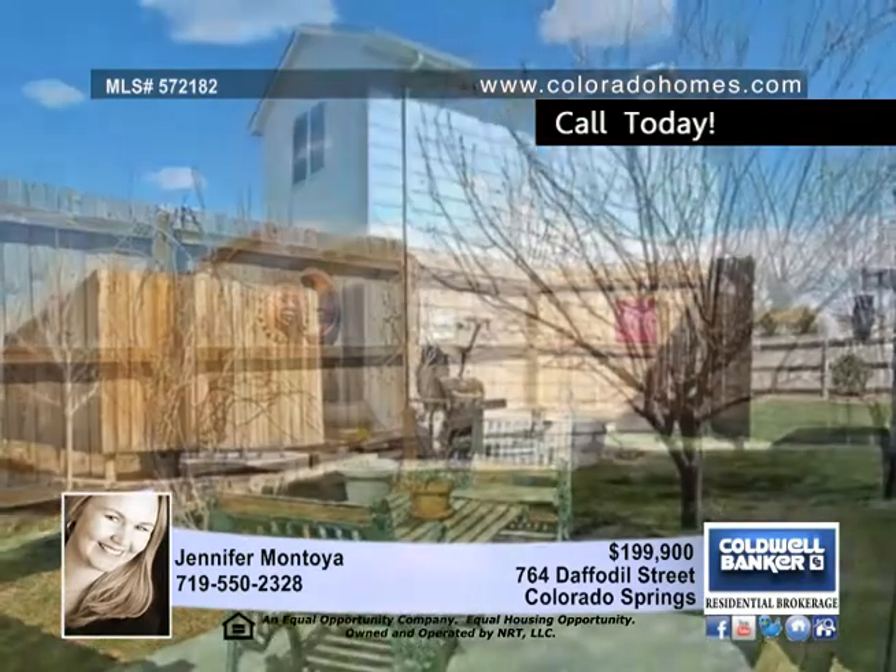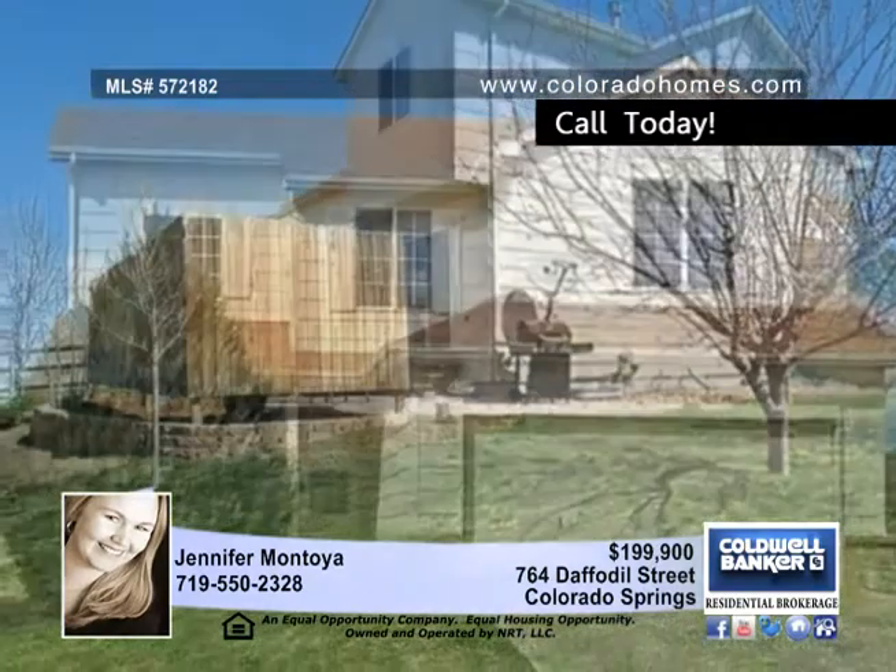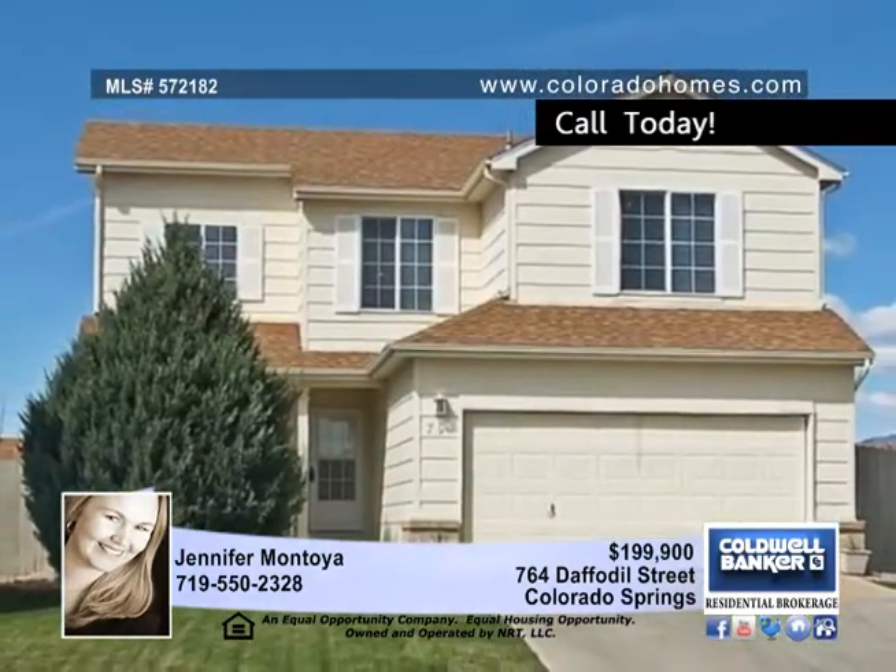Outside, the full landscaped corner lot features a secluded patio, expansive backyard, and fruit trees. See all the great updates with Jennifer Montoya.